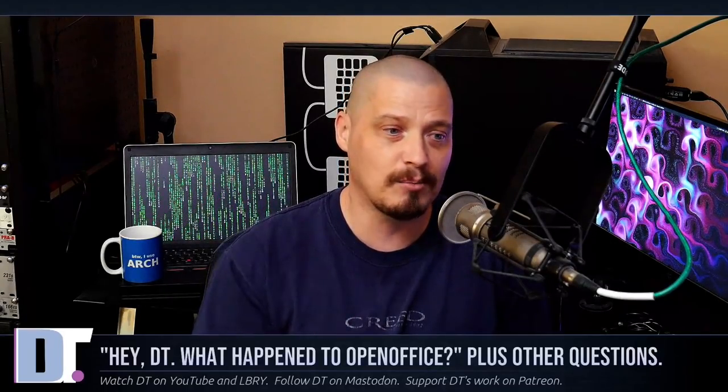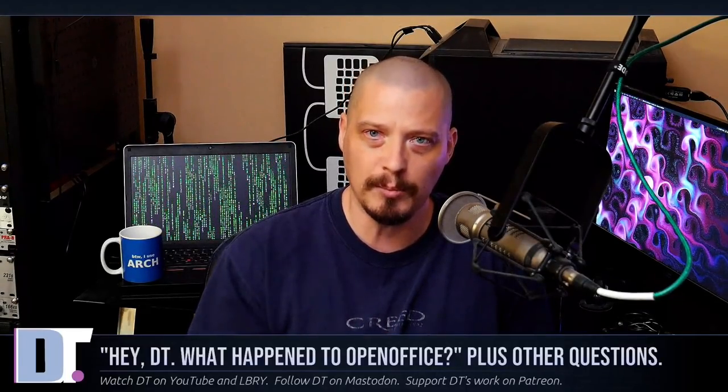It's time for another edition of HeyDT. HeyDT is a series of videos where I respond to viewer questions and comments. These viewer questions and comments typically come from YouTube comments, Library, Mastodon messages, messages from Reddit, and sometimes through email.